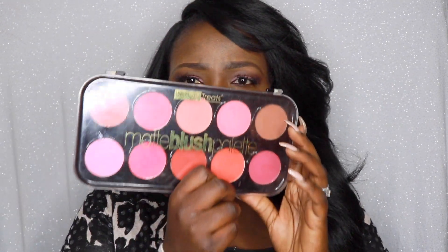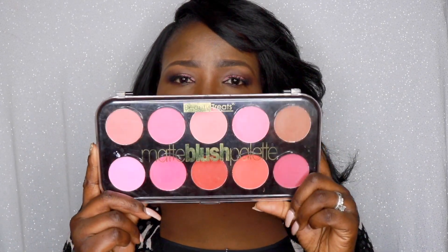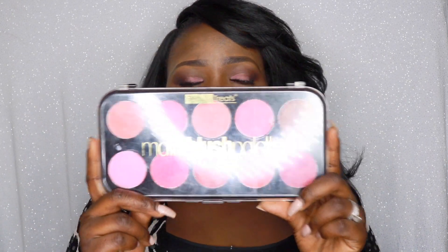Hi guys, welcome back to my channel. In today's video I'll be doing a review on this blush palette from Beauty Treats. I got this at my local beauty supply store about a month ago and I thought it would be a good idea to do a review for you guys, especially when you're new to makeup and you're practicing how to apply blushes. I'm not a professional makeup artist — I'm just showing you guys what I use and how I do my makeup.